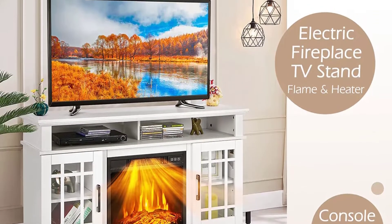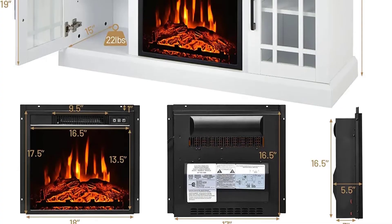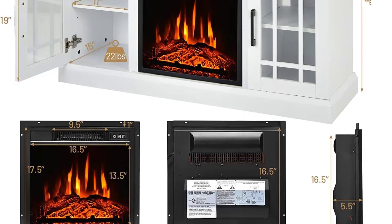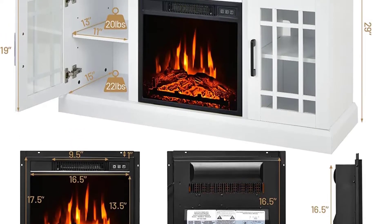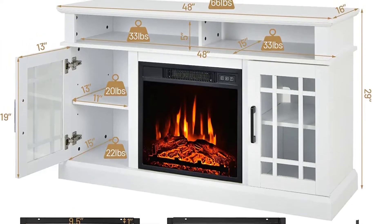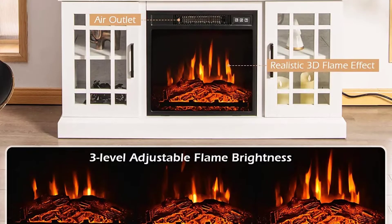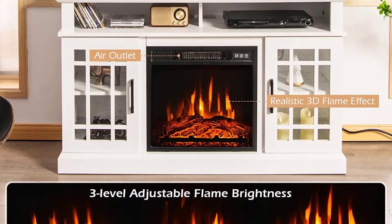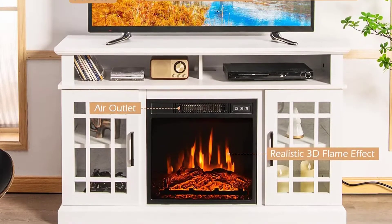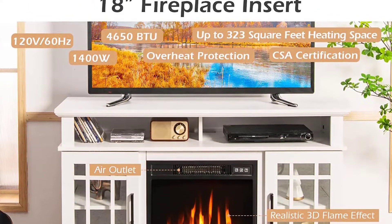The electric fireplace on the Tankula Electric Fireplace TV Stand is also pretty attractive. Despite the powerful 4650 BTU thermal performance, you won't be able to hear it while it is working since it operates under 55 decibels noise level. The heating range of this electric fireplace is about 323 square feet, which is a bit smaller compared to other options.